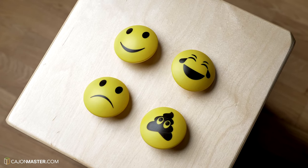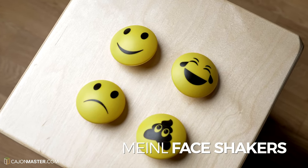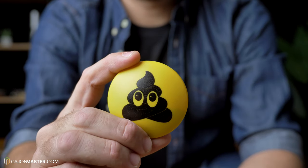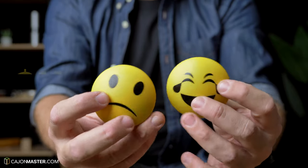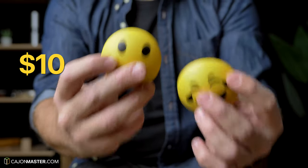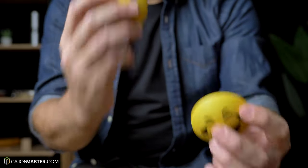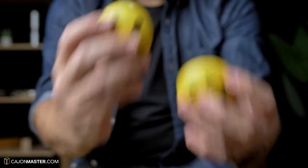Let's talk about the shakers. The ones I have here are very fun shakers called face shakers. You can get the happy and sad face, the poop face, and the laugh face. They cost around $10 each. They have a very nice soft sound, good for recordings. I think it's a very cool gift idea.